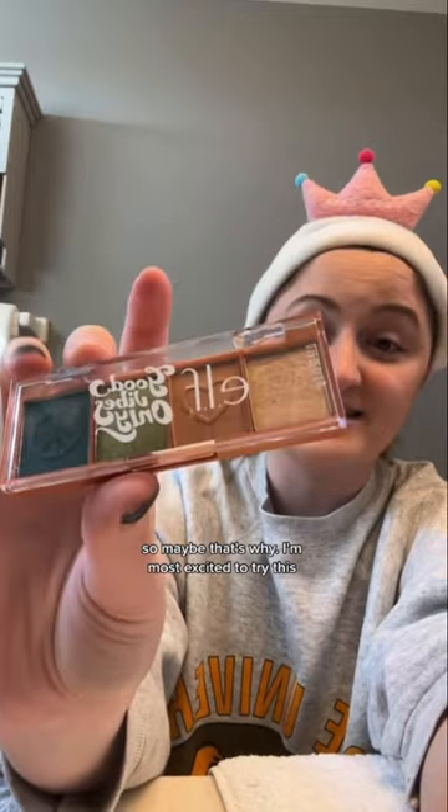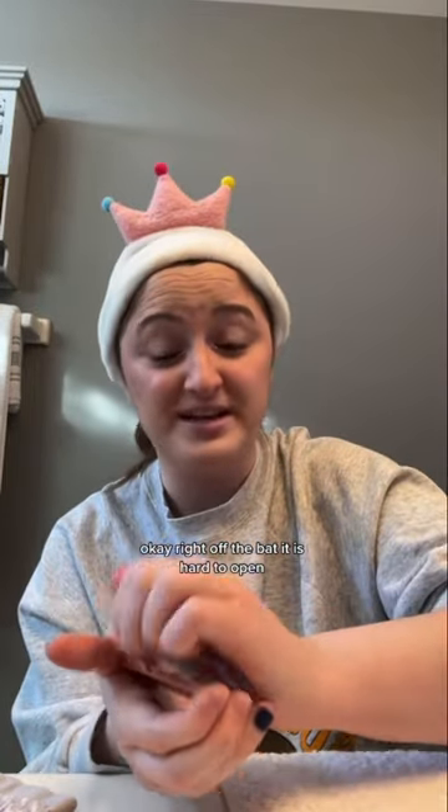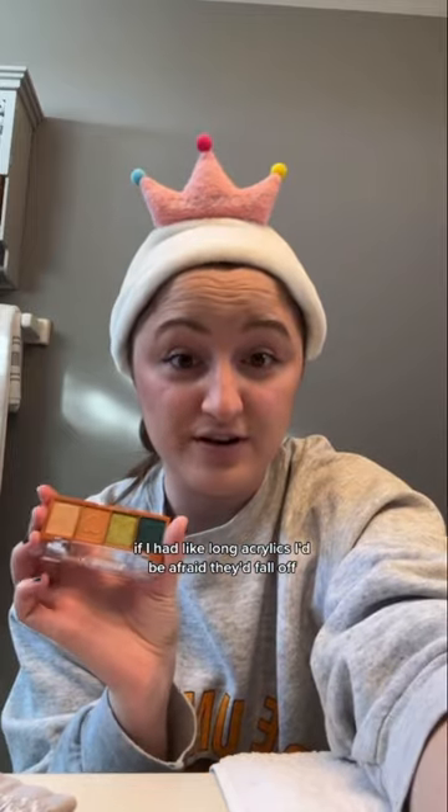It is called a shroom lip balm, so maybe that's why. I'm most excited to try this — I haven't dug into it yet. Okay, right off the bat it is hard to open. If I had long acrylics I'd be afraid they'd fall off.